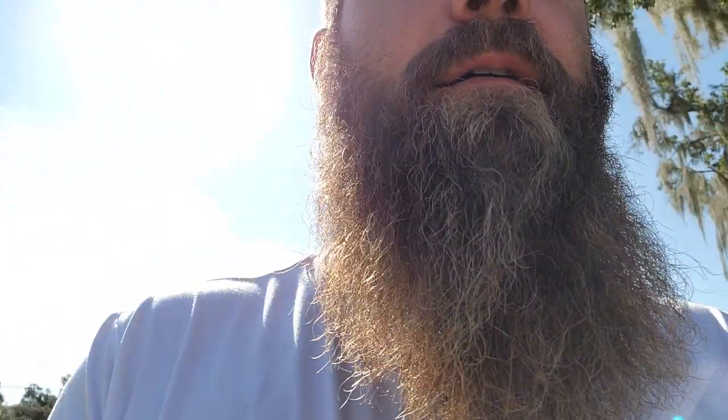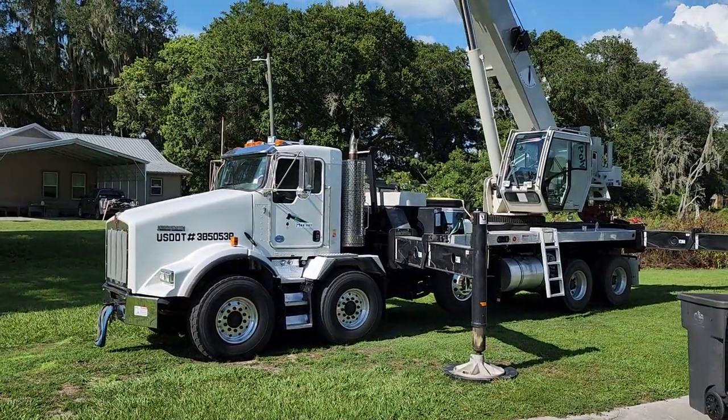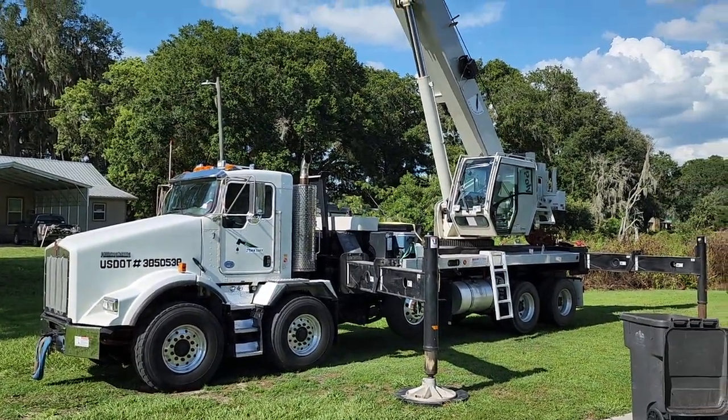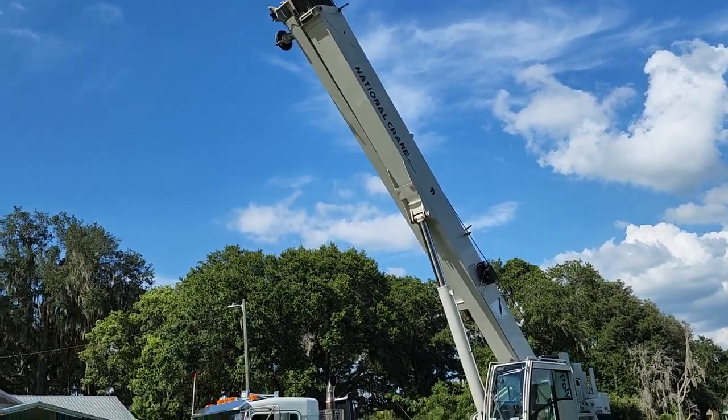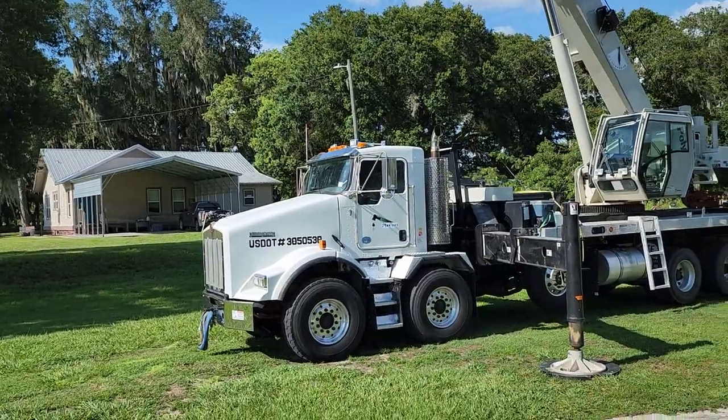I guess I forgot to tell y'all that I bought me a new crane. I ain't been doing videos in a long time — I've been working out this deal. I had a bunch of crap go down, I'm not gonna talk about it on YouTube, but this is the bag. That's a 2016 NBT 60 National Crane on a 2014 Kenworth.